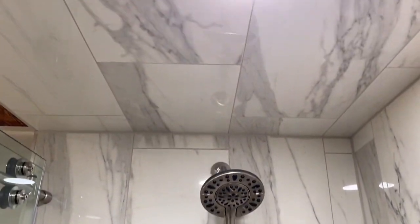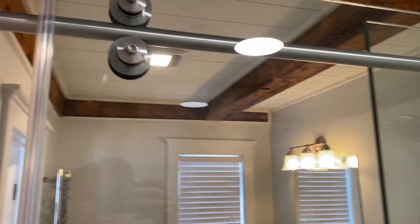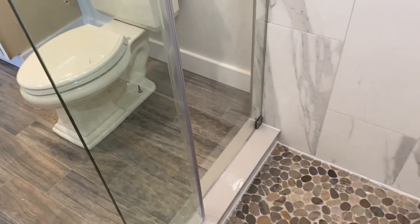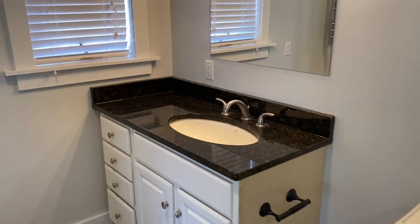Walking in here, you'll notice the shower pebbles on the floor, the shower head tile going up to the ceiling — very cool. And the shower door is very smooth rolling.